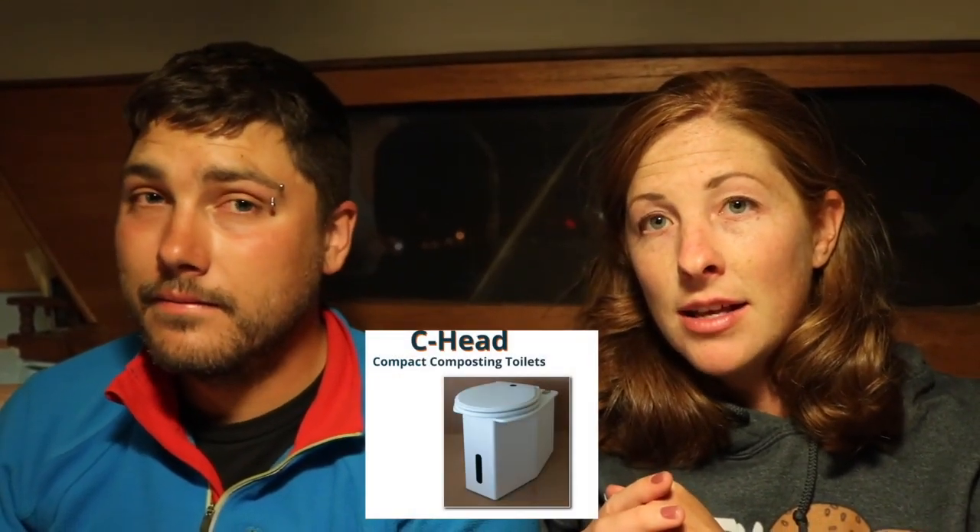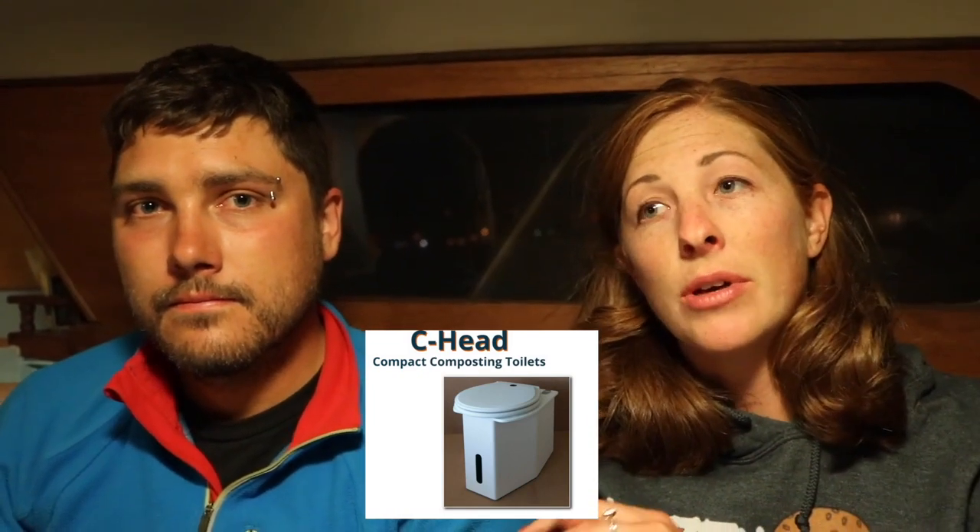We had a Seahead on one of our last boats and that is definitely the one we would go with if we had the choice and time to get one. One more complaint about the Nature's Head: the tilling device doesn't go far enough down — it leaves about an inch and a half to two inches of media that never gets tilled. So you're just kind of flopping around in a hot mess.